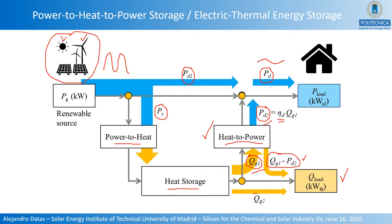Alternatively, it is also possible to directly use the heat without the heat-to-power converter, to satisfy these heating demands.